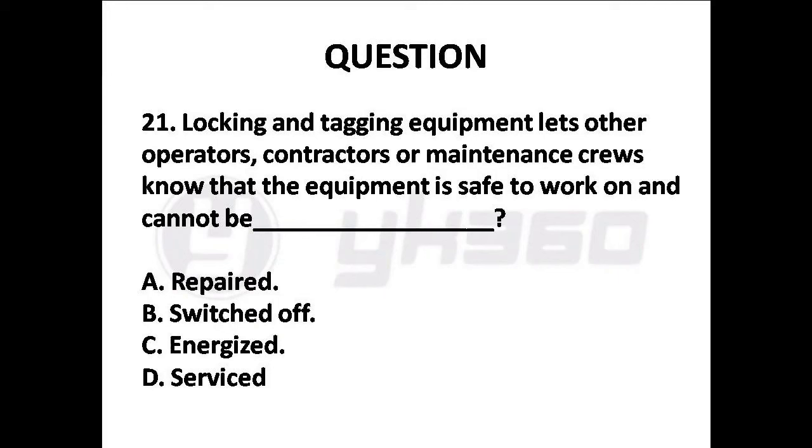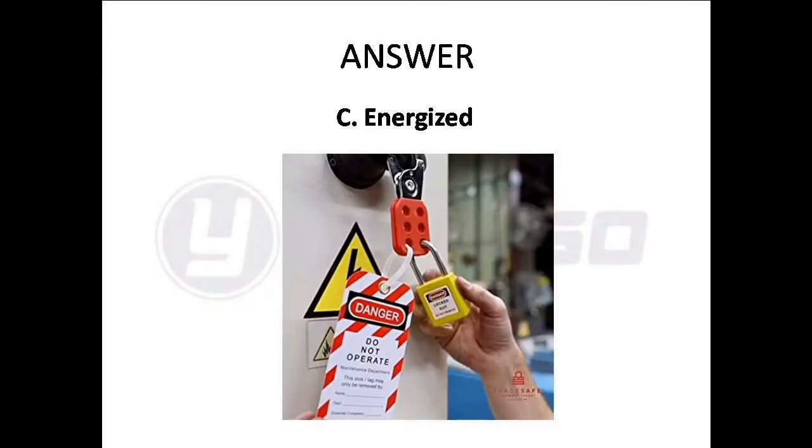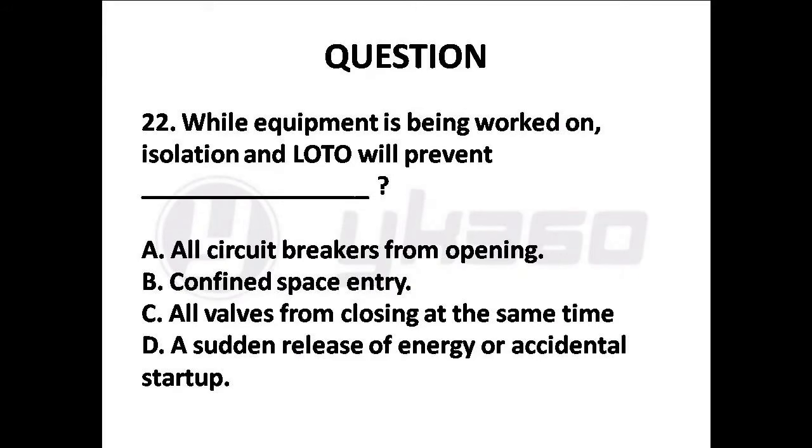Question 21: Locking and tagging equipment lets other operators, contractors or maintenance crews know that the equipment is safe to work on and cannot be — Options are: A. Repaired, B. Switched off, C. Energized, D. Serviced. Answer is Option C: Energized.